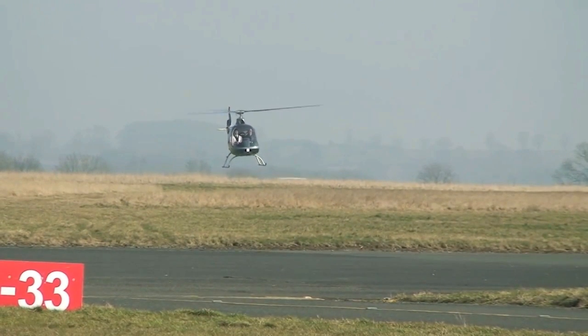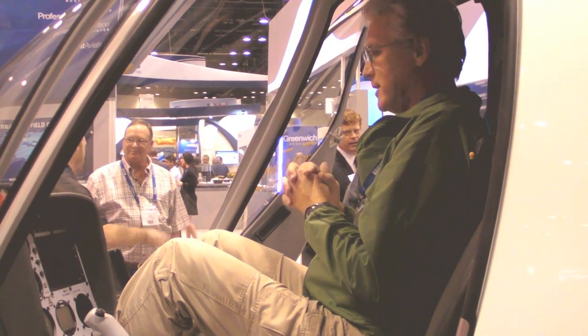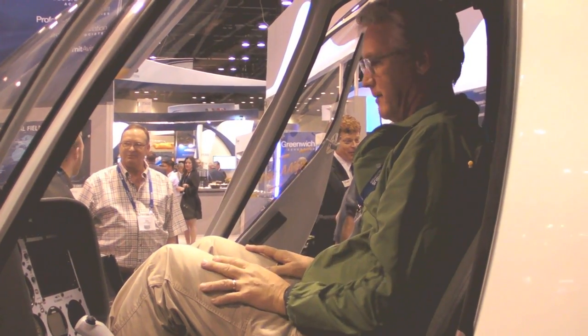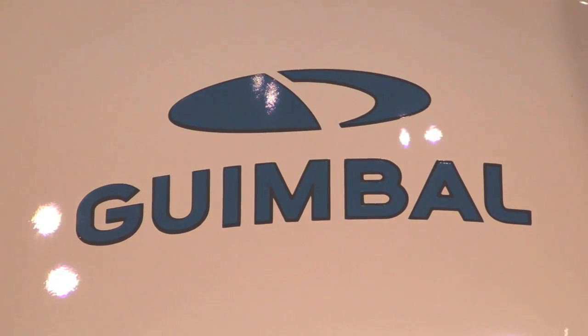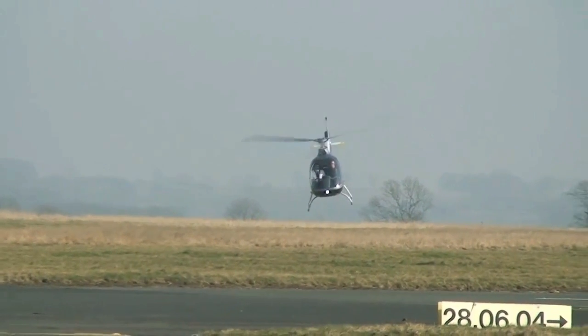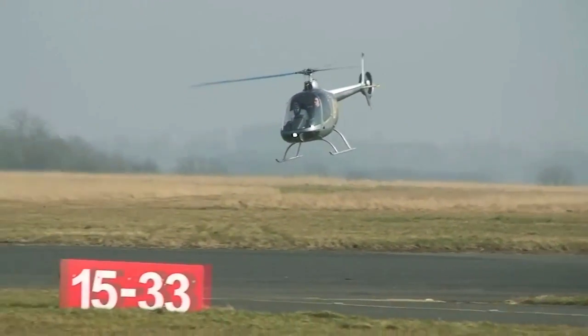The purpose of this development was to make a two-seat helicopter with new technology that you can find on big helicopters. The main purpose was to develop a two-seat helicopter with good qualities for training. This is what we did, and this is where we have some success now because we are selling mostly for the training market at the beginning.